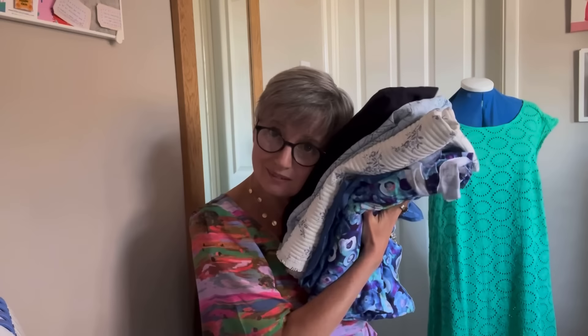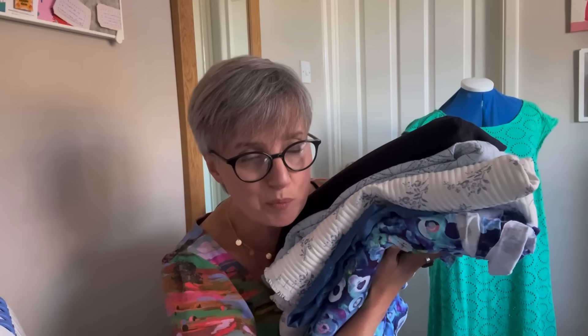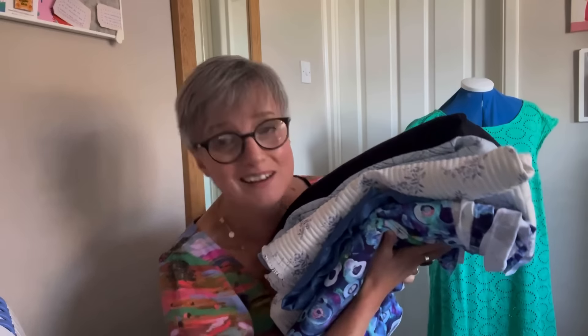I absolutely love it when a collection of fabrics looks as splendid as this together. I have a kaleidoscope of fabric colours in my wardrobe, but how satisfying is that — very exciting! I thought I'd take you through them, simple as that.